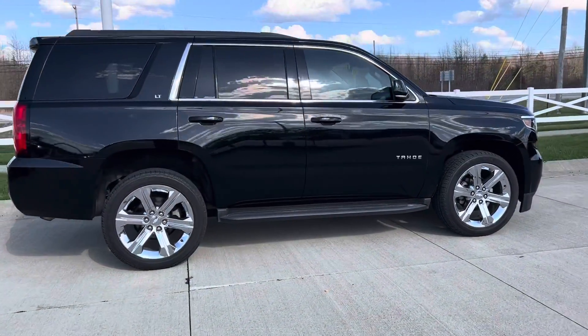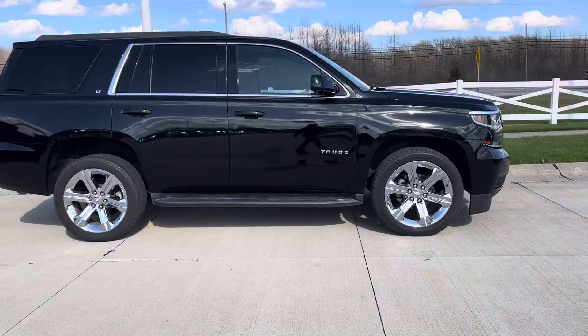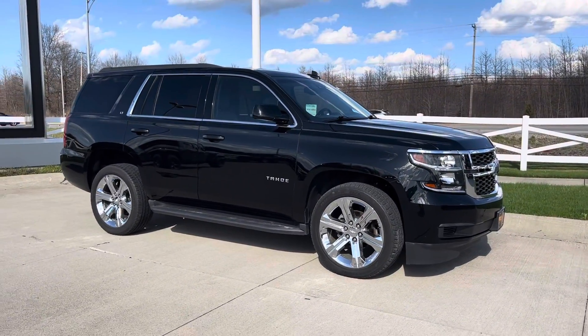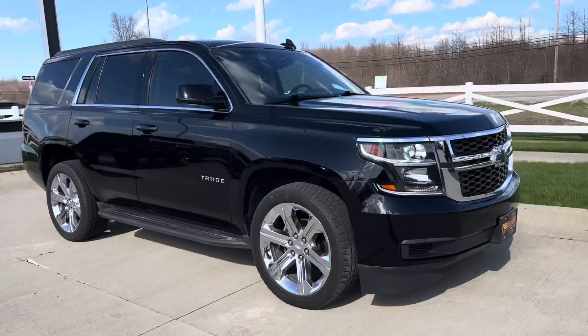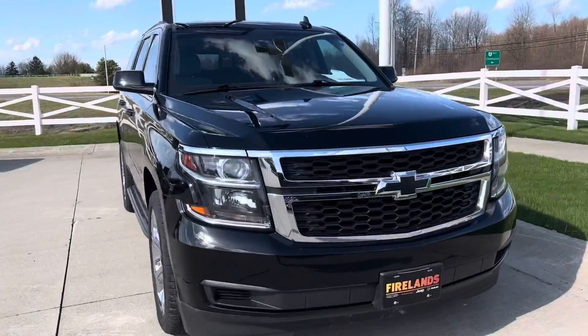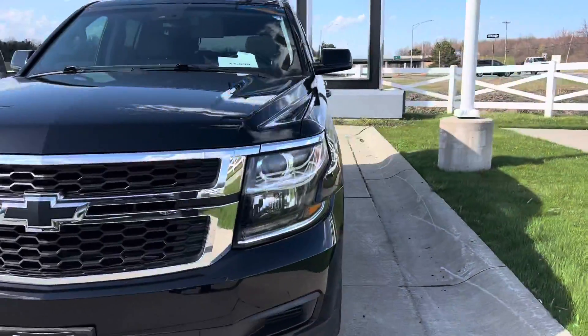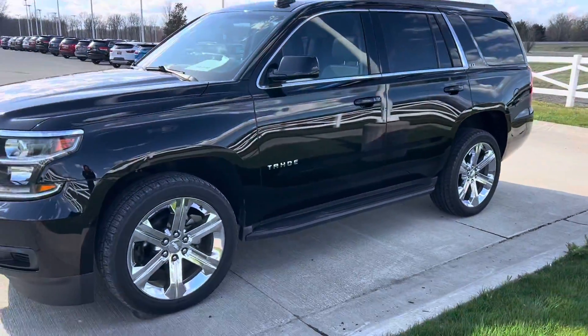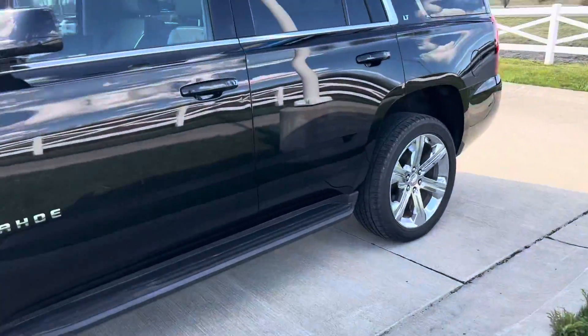Hi Joe, this is Tiffany with Fireland Chevy. You spoke with Jack earlier — I'm going to be doing the walk-around video on the Tahoe. Very, very clean on the outside, very pretty vehicle on this side.